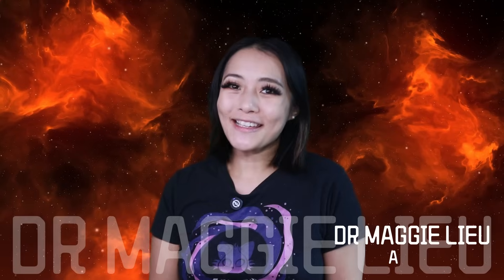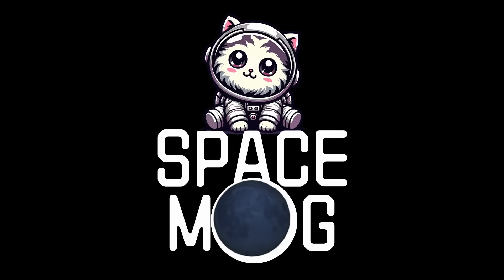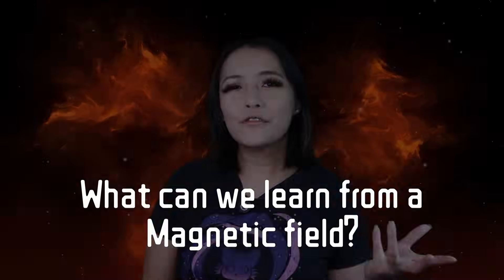Hey Space Cats, I'm Dr. Maggie Liu and in this week's video we're going to talk about the science of magnetometers. How on earth — or anywhere else — do we use magnetic fields to find potential for extraterrestrial life? It sounds like something out of a science fiction movie, but it's pure brilliant science, and it's exactly what the JUICE mission will do when it arrives at Jupiter in 2031.